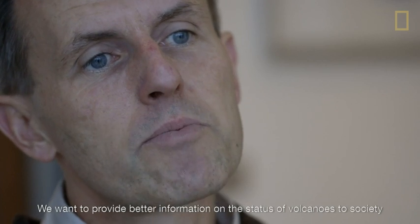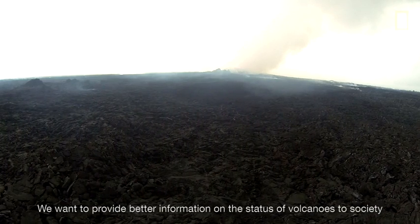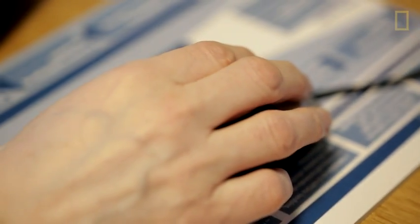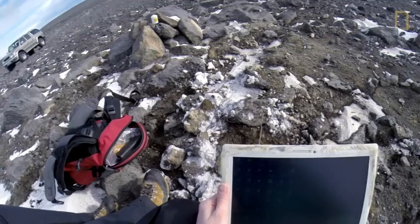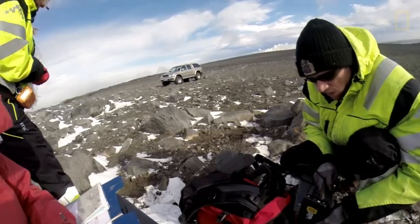We want to provide better information on the status of volcanoes to society. We are developing ways to analyze our data and trying to give information as fast as possible to people and to civil protection. There is this tremendous pressure because the product is needed now, and we are just developing it.